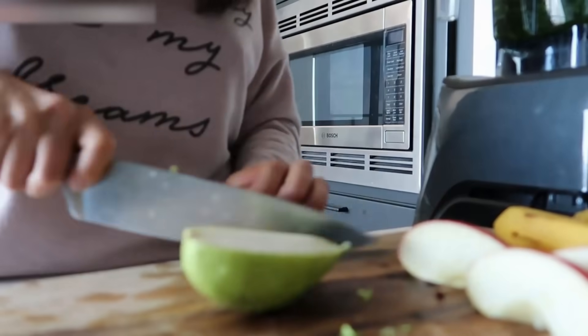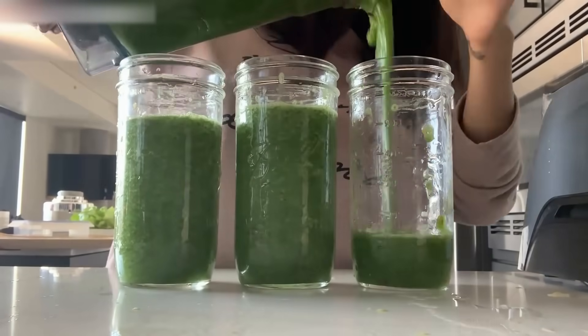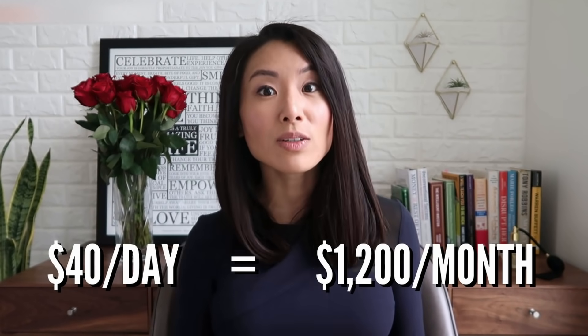Money-saving hack number 8 is to do weekly meal prep. Block out one weekend afternoon to get groceries and prepare something easy and delicious to grab during the week. Every Sunday, I make a batch of green smoothies for breakfast and keep them in the freezer until the night before. When I was living in New York City, I used to buy breakfast every morning — an omelet, a coffee — so that's like $10 a day just for breakfast. If you also eat out for lunch and dinner, that's $40 a day, which is $1,200 a month. If you took just $500 of that and invested it in your Roth IRA every month, you would retire a millionaire!